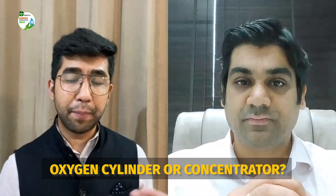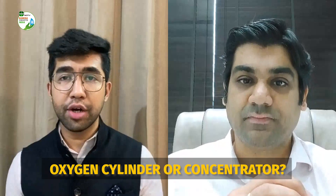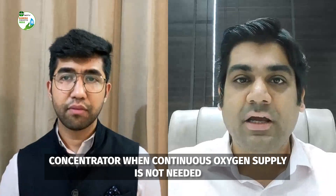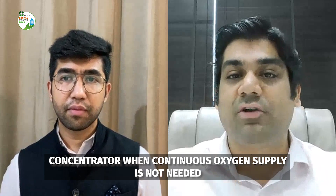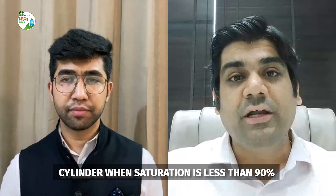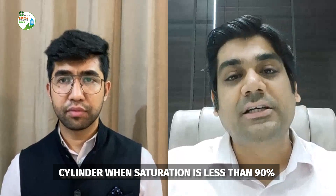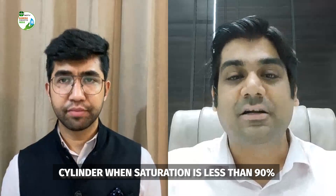How do you know whether the patient needs a concentrator or an oxygen cylinder? Anything between 91 to 95%, where there is no need for a continuous oxygen supply throughout the day — oxygen concentrators are the ideal choice. Where you need an intermittent supply of oxygen and not continuously throughout the day, the concentrator machine will be the best device. However, if you need a continuous oxygen supply throughout the day, cylinders would be more preferable than concentrators.